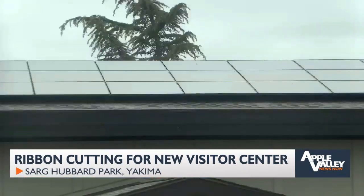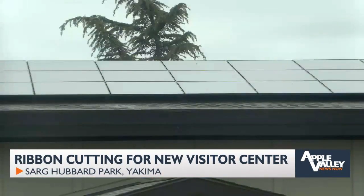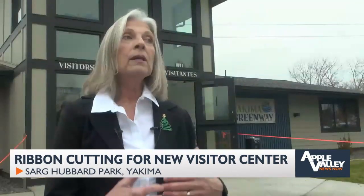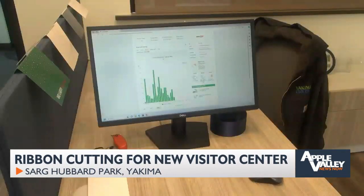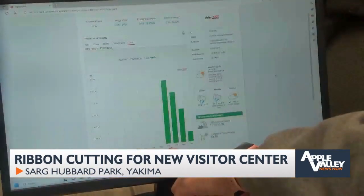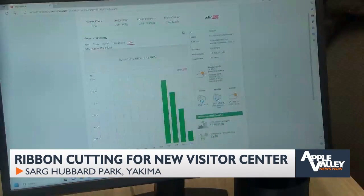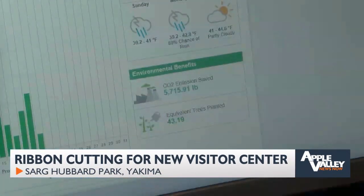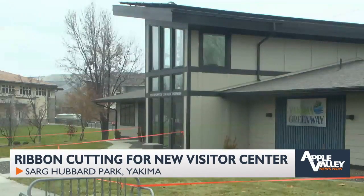On the outside, 39 solar panels help power the building, paid for through a $20,000 grant from Pacific Power. Visitors will be able to come in and see in real time, via a kiosk set up inside the center, just how many kilowatts of power the solar panels are generating and how many trees that means have been planted.